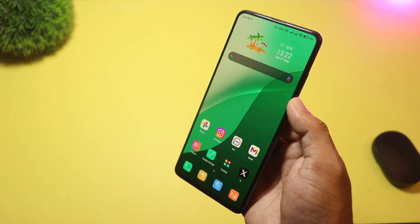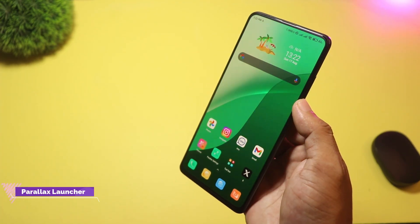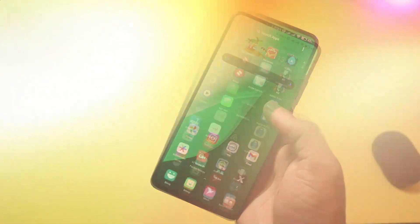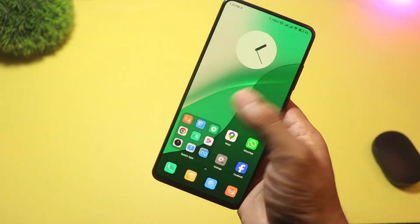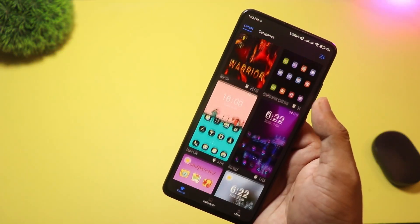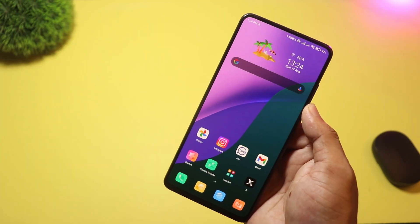And finally at number 1 we have Parallax Launcher. This launcher brings your wallpaper to life with depth and 3D parallax effects that react to motion and touch. The result is a subtle but immersive home screen that feels alive when you tilt or swipe your phone. It's visually striking and great for people who appreciate motion-based polish. If you want motion, depth, and a premium-feeling home screen, then you should try Parallax Launcher.